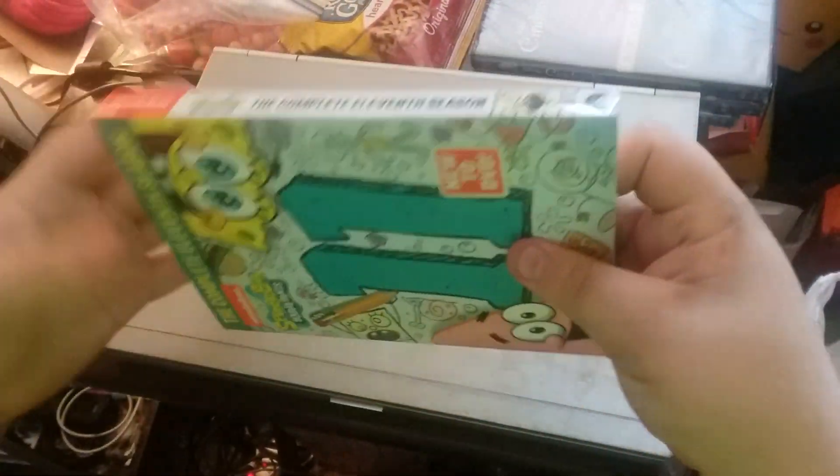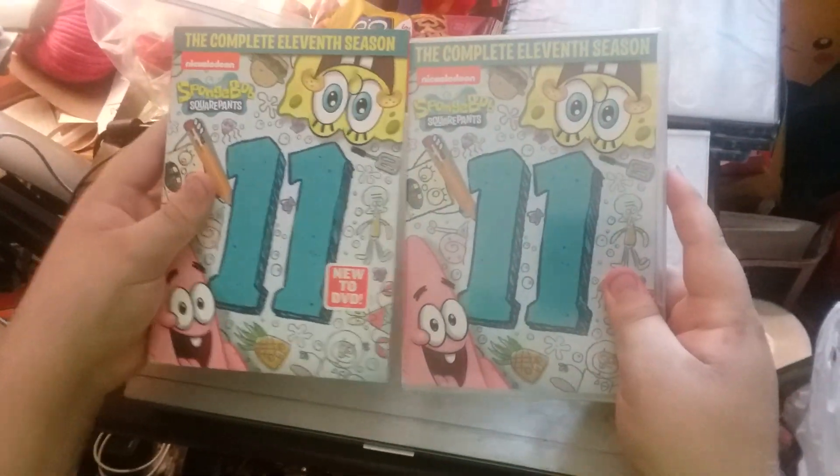Front, side, other side, back. Now we're going to open it and it's got the same cover.